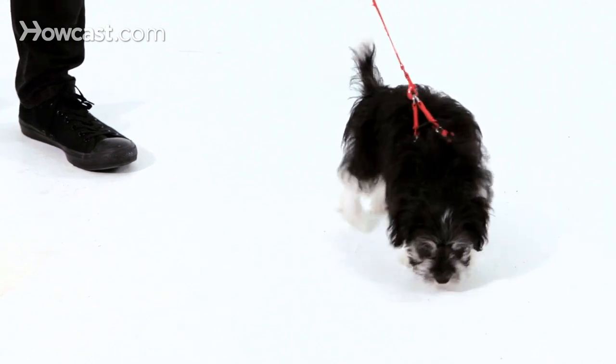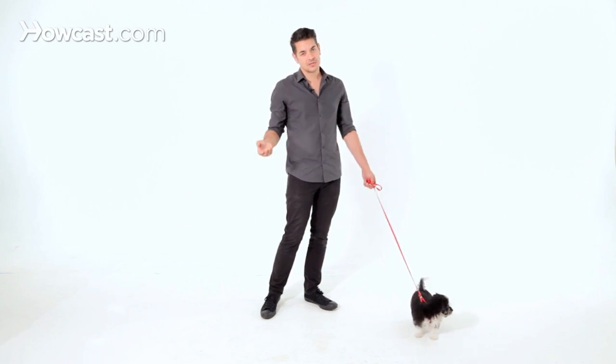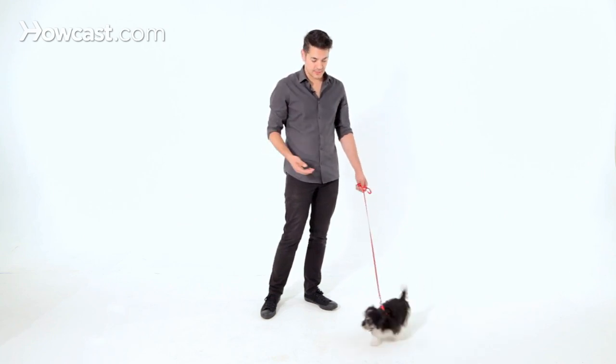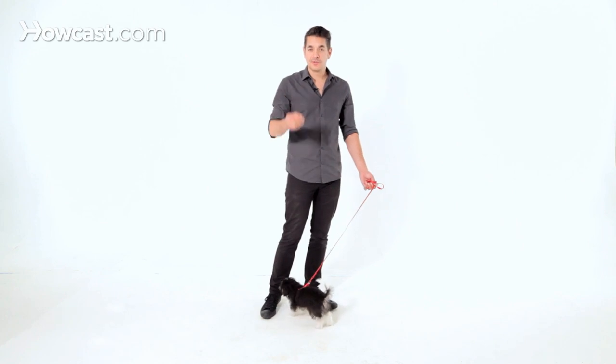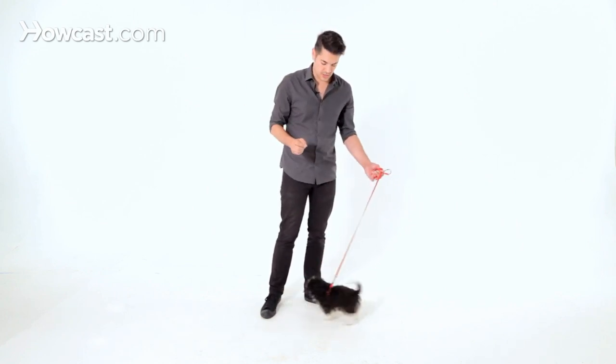When he does it, I'm picking one sound that tells him he's doing the right thing — I'm going to say 'yes.' I like to say 'yes' instead of 'good boy' because we tell dogs 'good boy' for just about everything. He walks into the room, he's cute — good boy. You want to make sure that you're using a specific sound that says he's accomplished a task and is earning a reward.